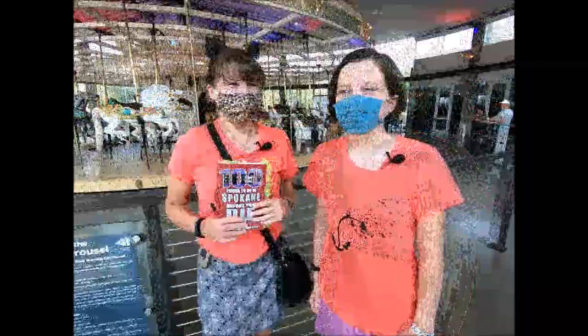We've had a lot of fun riding the carousel. We rode on it a lot of times and we're going to go again.